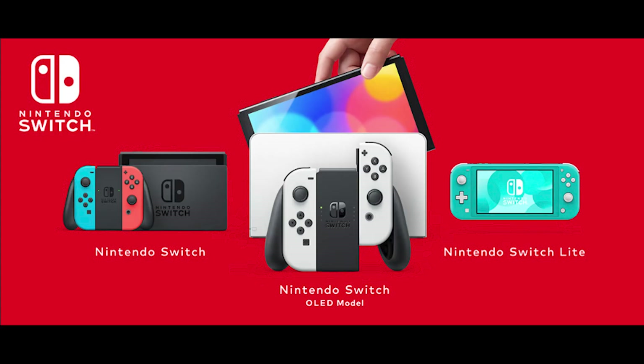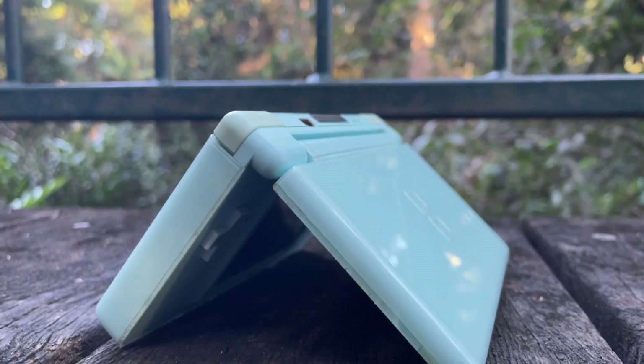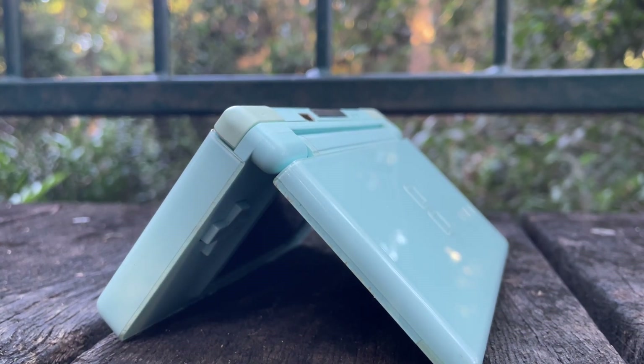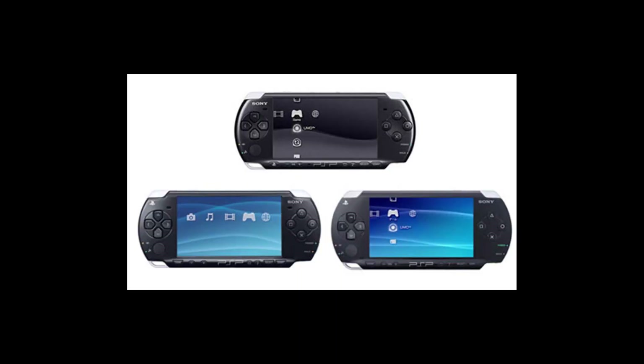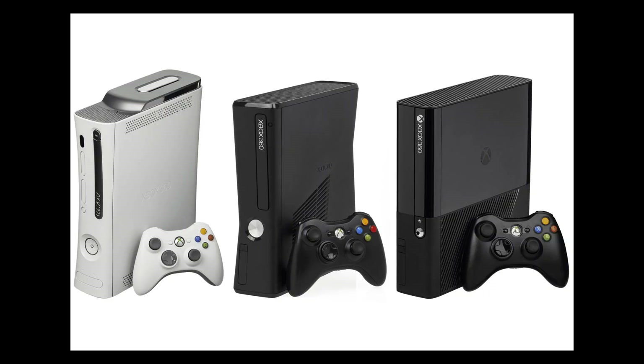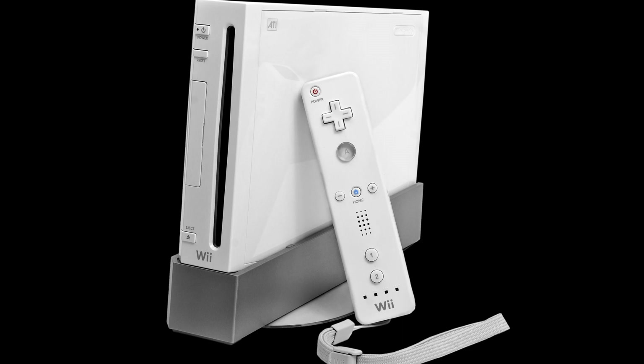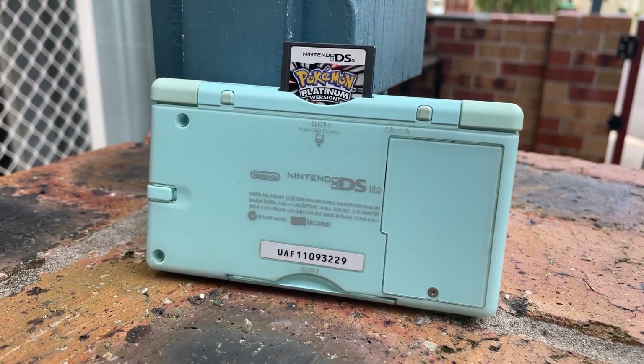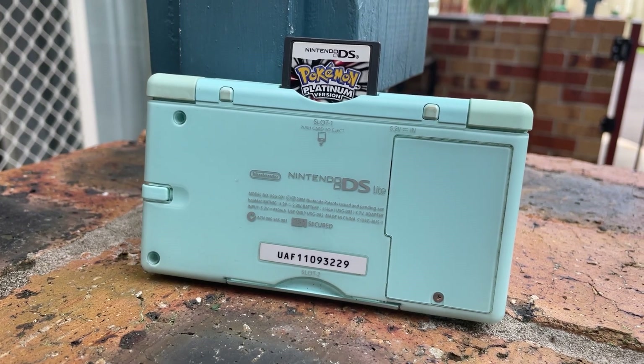For comparison, the Nintendo Switch is currently sitting at about 130 million total sales. The DS was easily the best-selling portable console of the 2000s. Its biggest rival, the PlayStation Portable, had 80 million worldwide sales, and the DS even beat out home consoles like the Xbox 360 with 85 million sales and its console sibling, the Wii, with just over 100 million sales. This just proves that a console doesn't have to be the most powerful or fanciest to be successful — it just has to be fun for everybody.